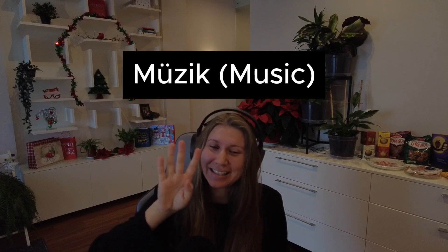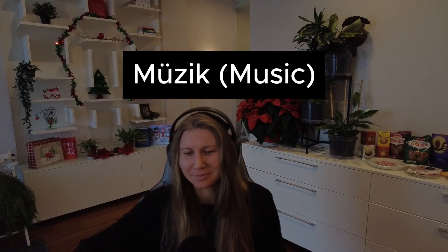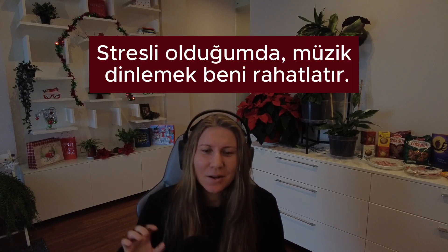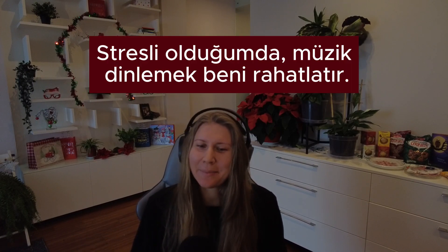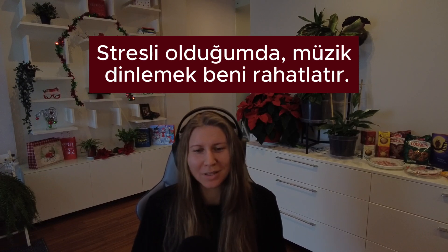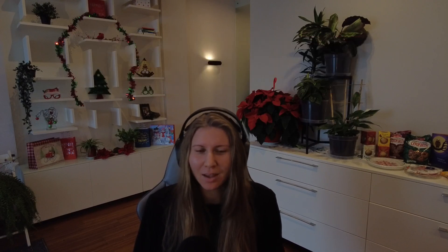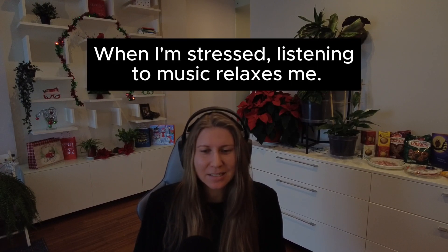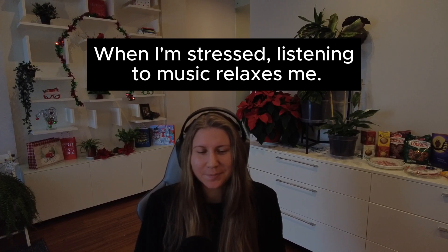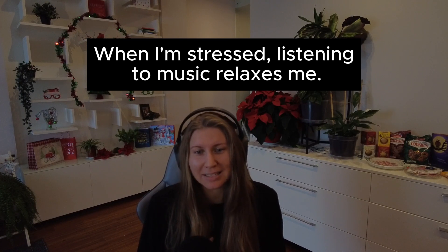Number four. Müzik. Cümle: Stresli olduğumda, müzik dinlemek beni rahatlatır. In English: When I'm stressed, listening to music relaxes me. When I'm stressed, listening to music relaxes me.